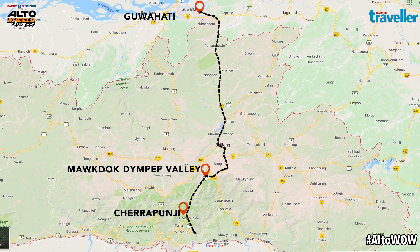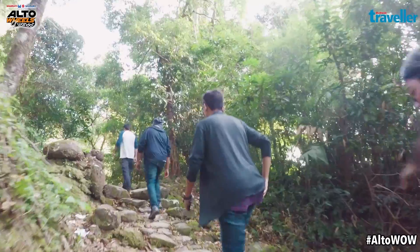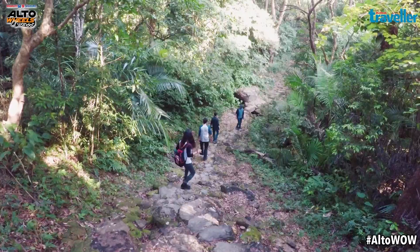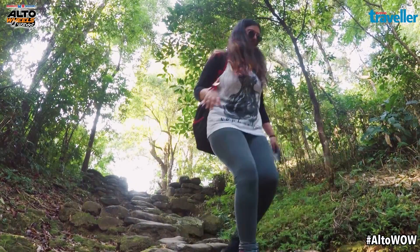Our next destination was the famous Living Root Bridge near Mawlynnong. Settled in the lap of a lush green forest area, this is one of the major attractions of Meghalaya. We started with a long descent through a few hundred steps, followed by a beautiful walk in the woods.